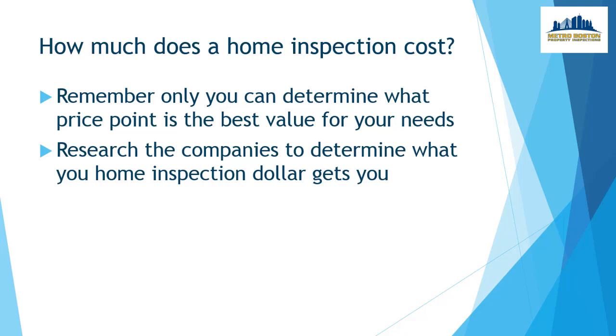Remember, only you can determine what price point is the best value for your needs. Research the companies to determine what your home inspection dollar gets you.